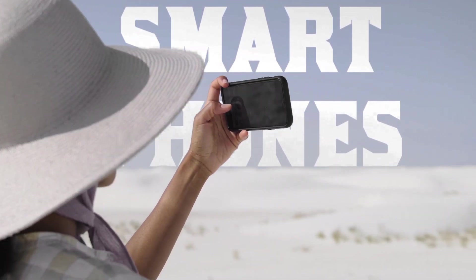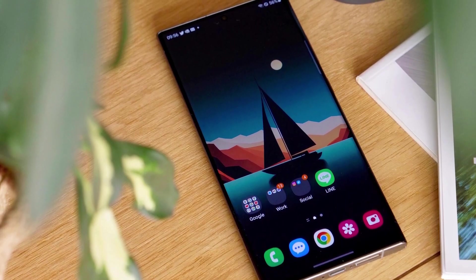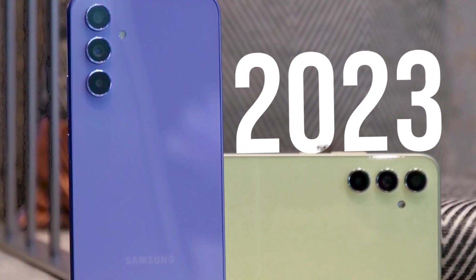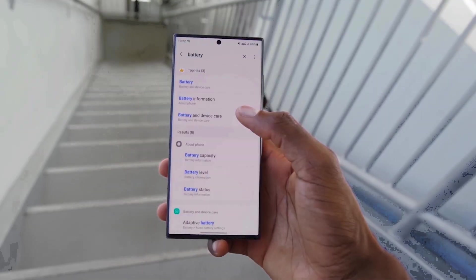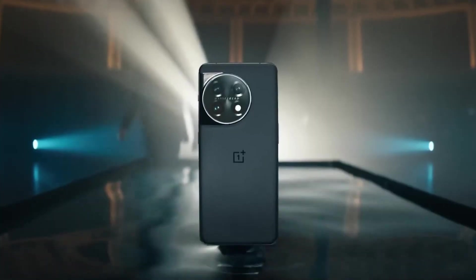In the dynamic realm of smartphones, the mid-range segment has emerged as a sweet spot, offering an amalgamation of features, performance, and affordability. As 2023 unfolds, newer smartphone manufacturers have introduced an impressive lineup of mid-range phones, catering to the diverse needs and preferences of consumers.